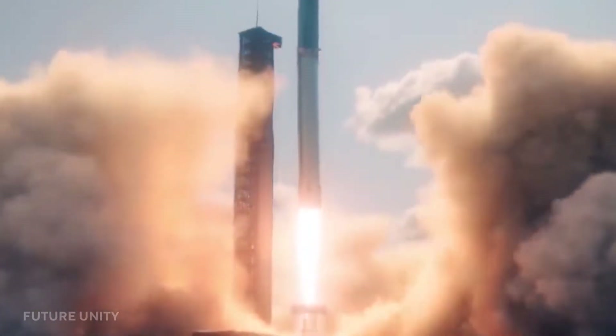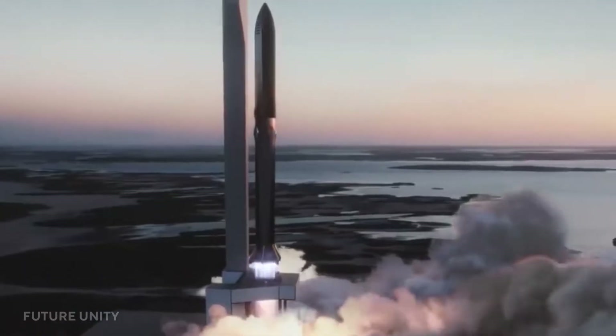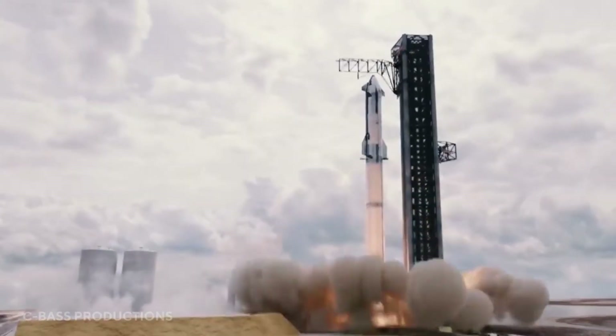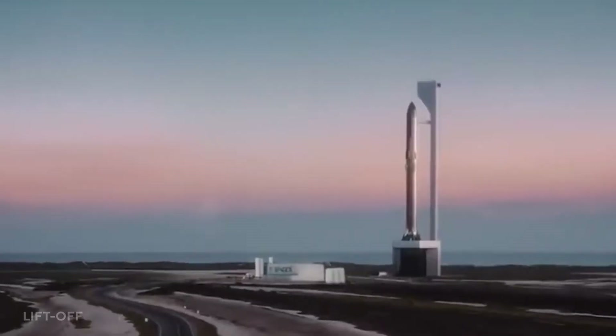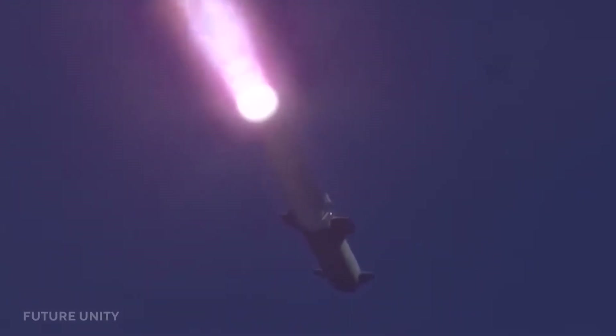Elon Musk's aerospace innovation company, SpaceX, boasts swift progress on the development and launch of the Starship — a giant space vessel that would potentially bring man to Mars and back to Earth over and over again. The Starship will feature the mammoth-sized super-heavy rocket, and that super-heavy booster will be an absolute beast at tasks like this.